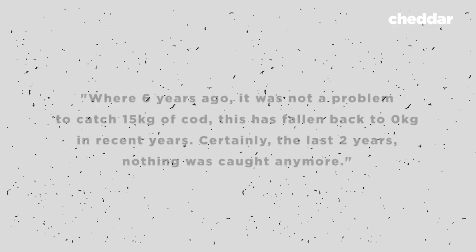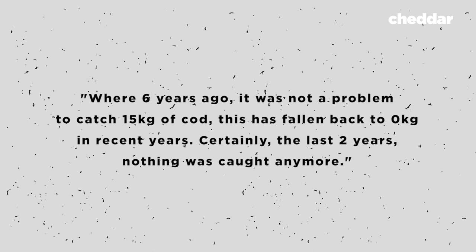Some fishermen believe this method is hurting their catch. One Belgian fisherman said that where six years ago it was not a problem to catch 15 kilograms of cod, this has fallen back to zero kilograms in recent years — certainly the last two years, nothing was caught anymore. For now, the European Parliament will continue to negotiate with European institutions and member states to compromise on fishing regulations, leaving the Netherlands able to continue electric pulse fishing as a form of research until the new legislation is in place.